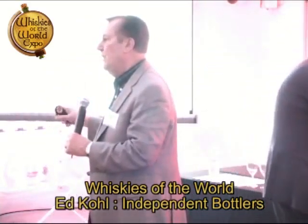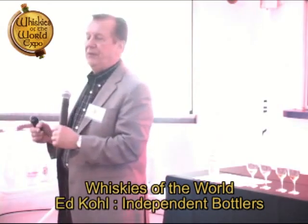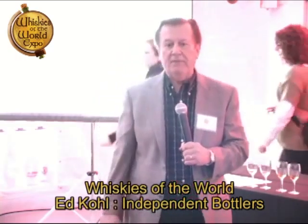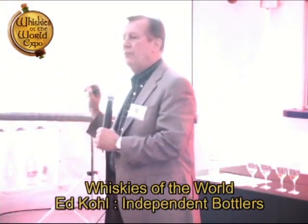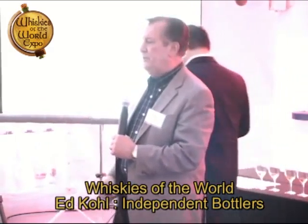Let me take you quickly through single malt. This is an independent bottling class. I own, along with Sam here, a company called Impex. Impex Beverages is an importer of single malt scotch. What we do is bring in barrels of single malts that come from different distilleries throughout Scotland.